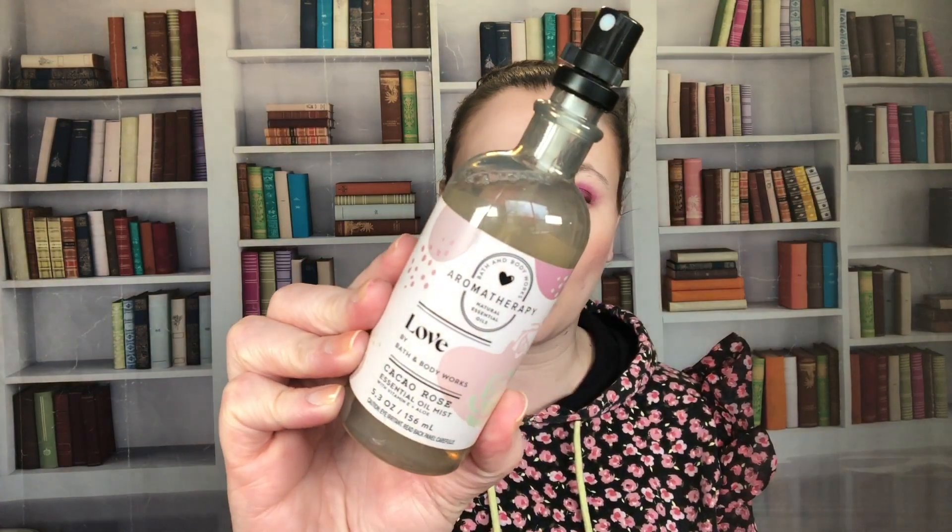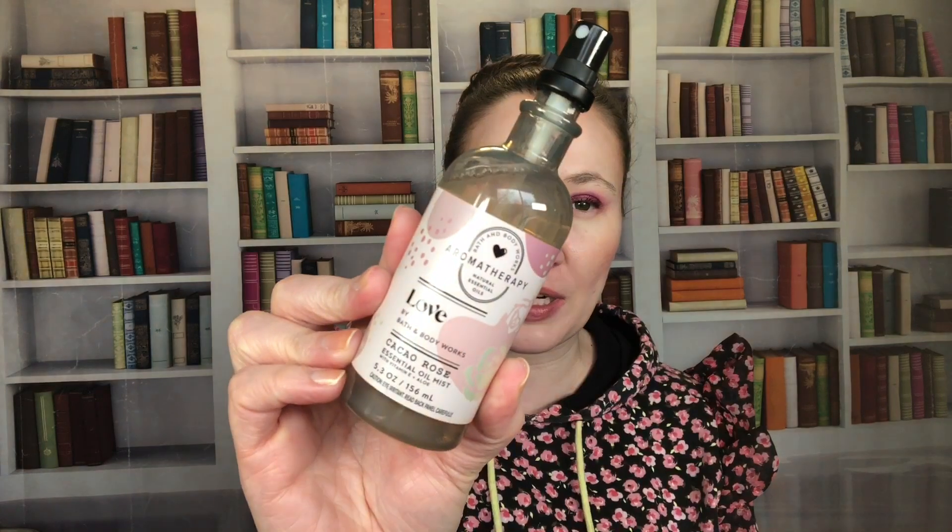Then there's Cacao Rose from the Aromatherapy line — I really loved this one. It's from 2021 and they haven't brought it back in 2022, 2023, or 2024. I really hope they do someday. It's basically chocolate and roses, which I love.